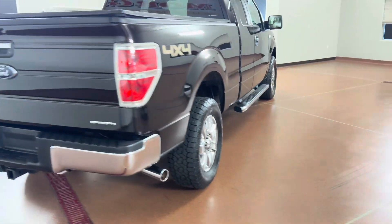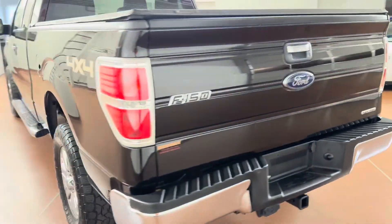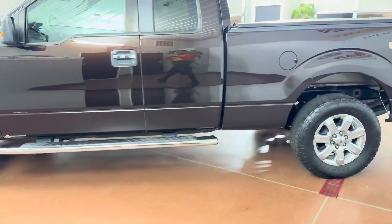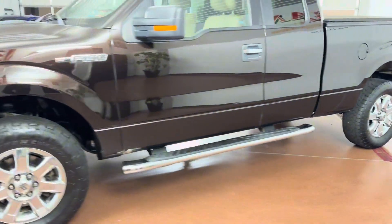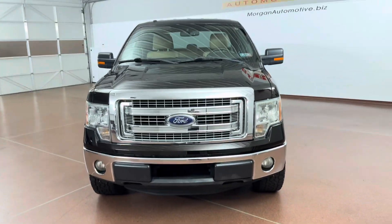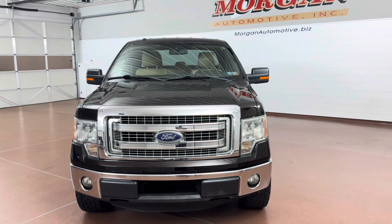Some key options on this vehicle include XLT convenience package, XLT chrome package, leather seats, tow hooks, electric 4x4 shift on the fly, power adjustable foot pedals, 3.73 rear, flex fuel, and more. If you're interested in this vehicle, please give us a call at 717-664-3833.